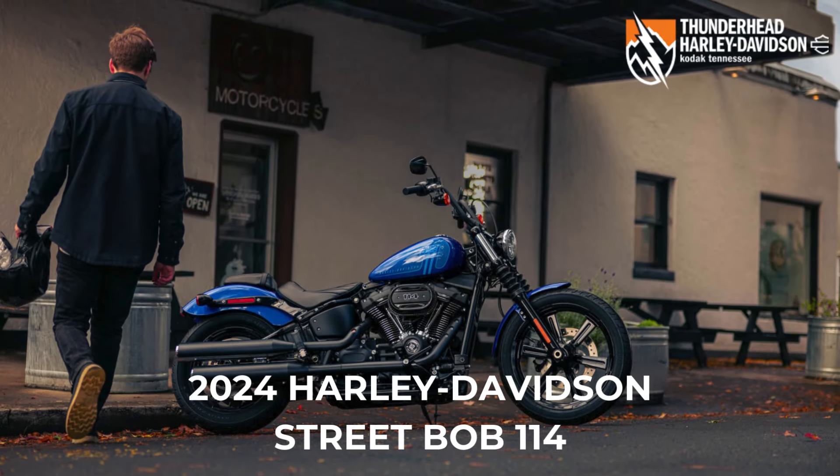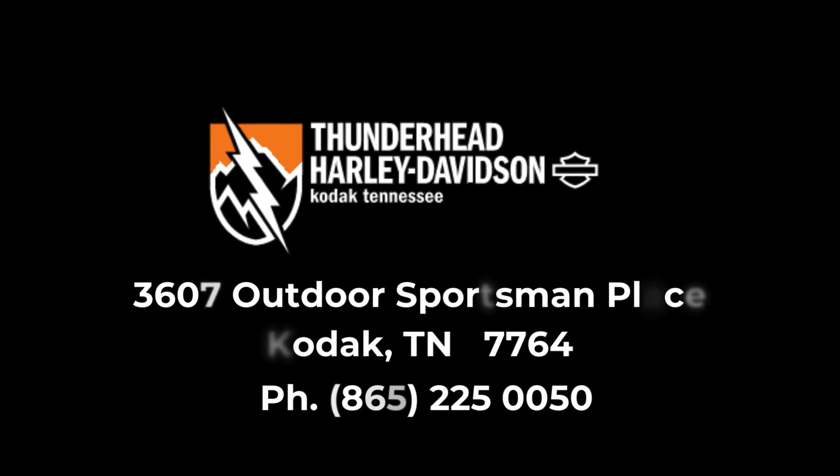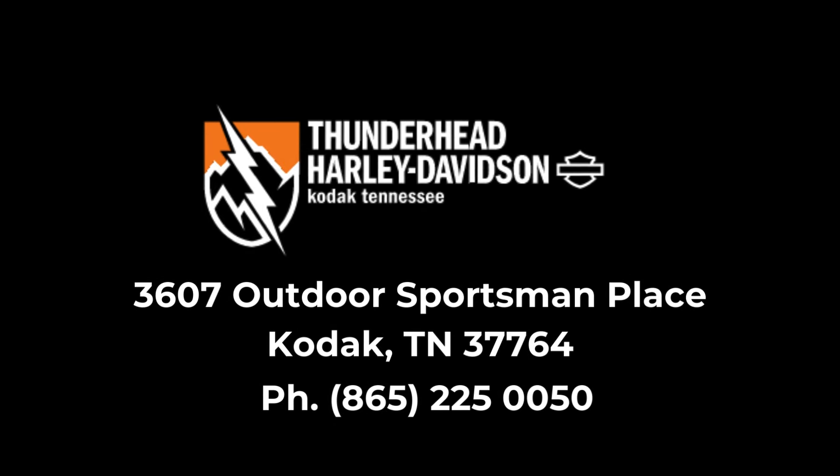Visit your nearest Thunderhead Harley-Davidson dealership to test ride the 2024 Harley-Davidson Street Bob 114 today. Harley-Davidson — live the legend.